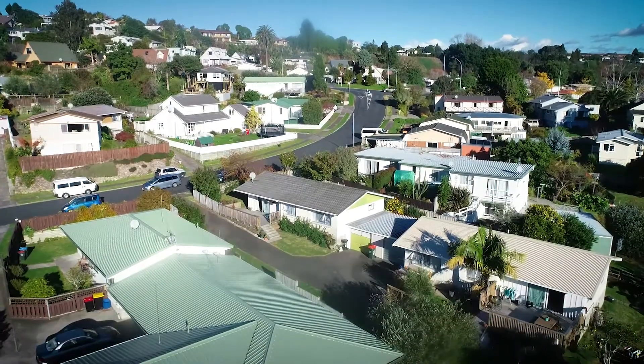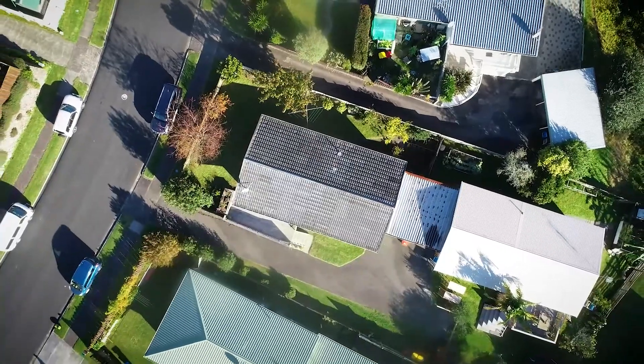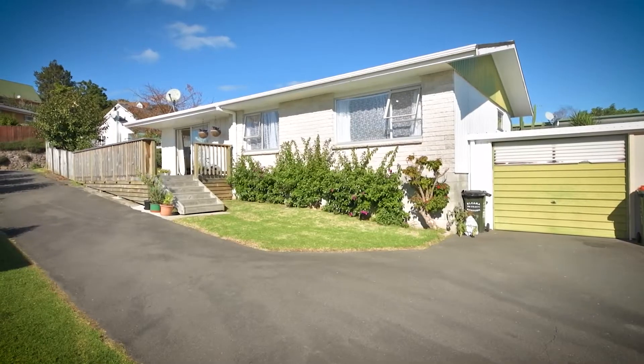Reassuringly built in the 1970s of brick and shadow clad, the cosy single-level dwelling on an easy-care established section has been well maintained over the years.